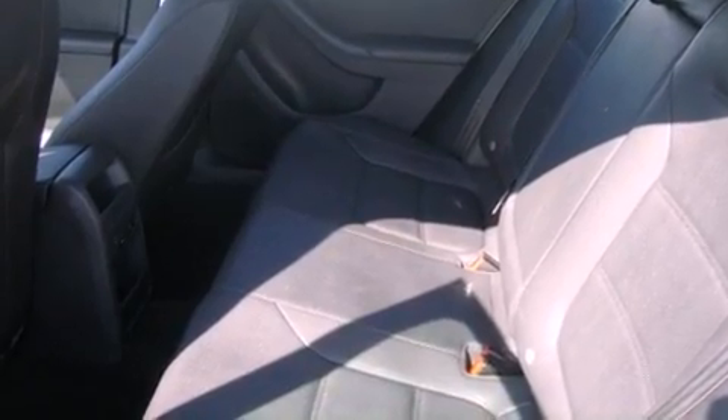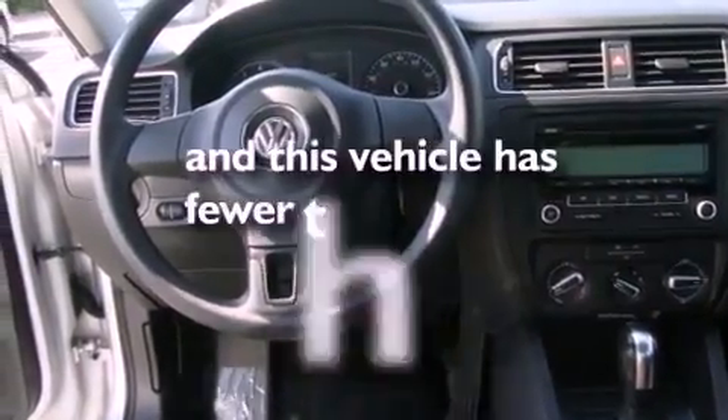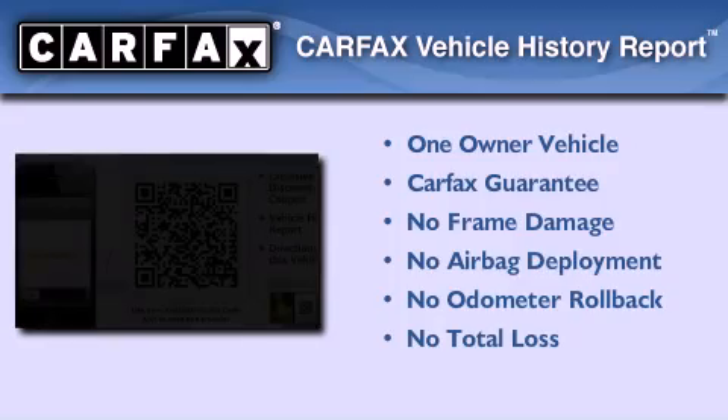Additional features include an anti-lock braking system, a passenger-side airbag, and a folding second row. This vehicle has less than 44,000 miles. This Volkswagen has had only one owner and it qualifies for the Carfax buyback guarantee.